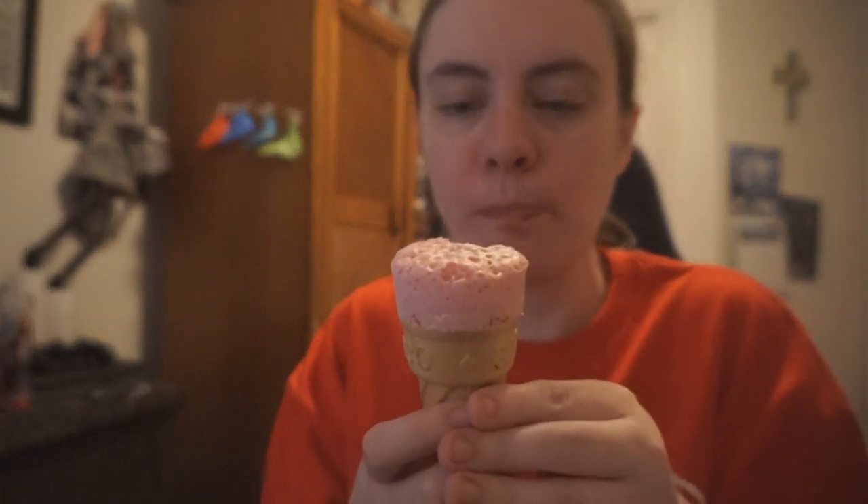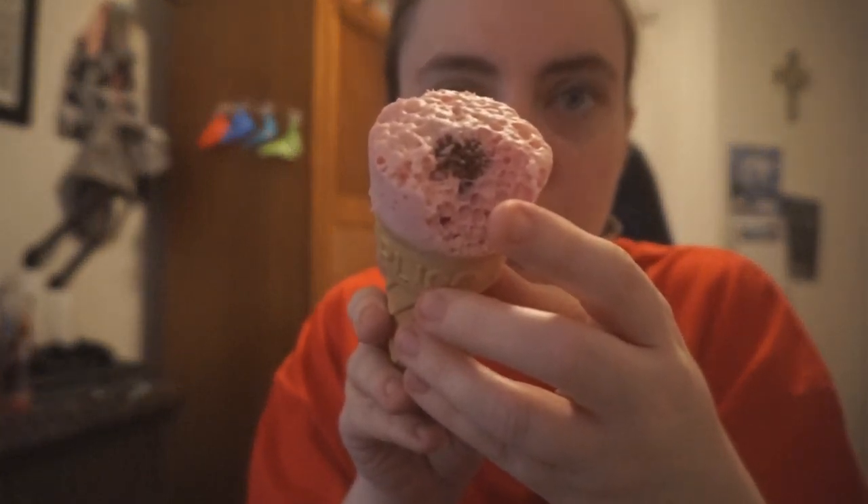Mmm. There's a little bit of chocolate right there in the center. Mmm. It had like that kind of candy cream flavor — like a creamy flavor.